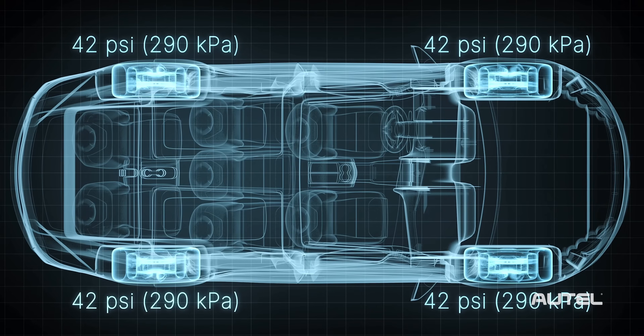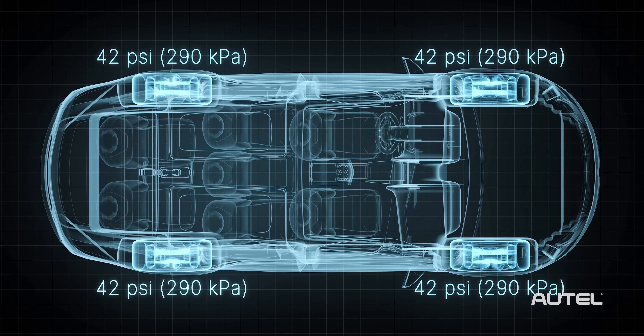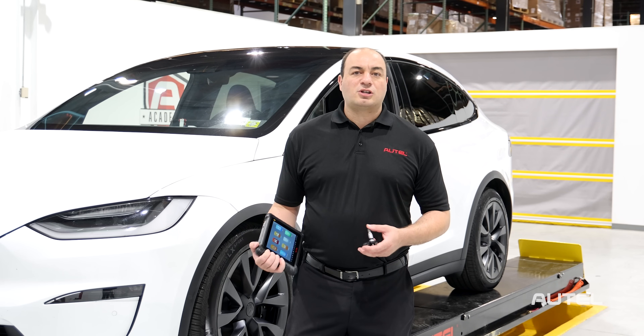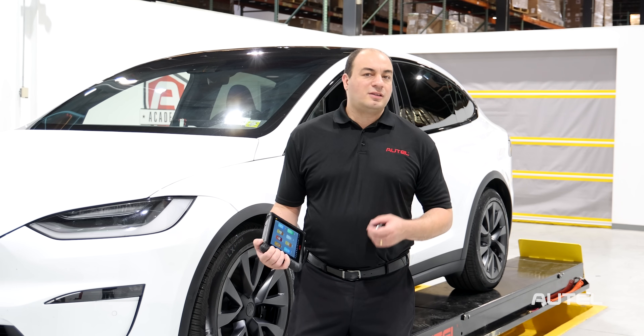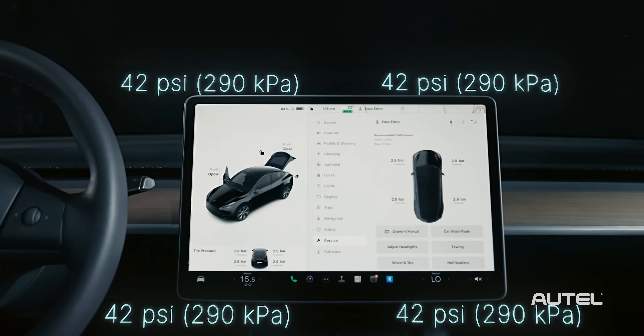This band offers more flexibility in the way that the TPMS sensor communicates and interacts with the vehicle. One such advantage to BLE sensor technology is that it not only allows the sensor to communicate with the car, but the car to communicate with the sensor as well. A normal TPMS sensor is only able to transmit a signal to the vehicle, whereas the BLE sensor can communicate back and forth.